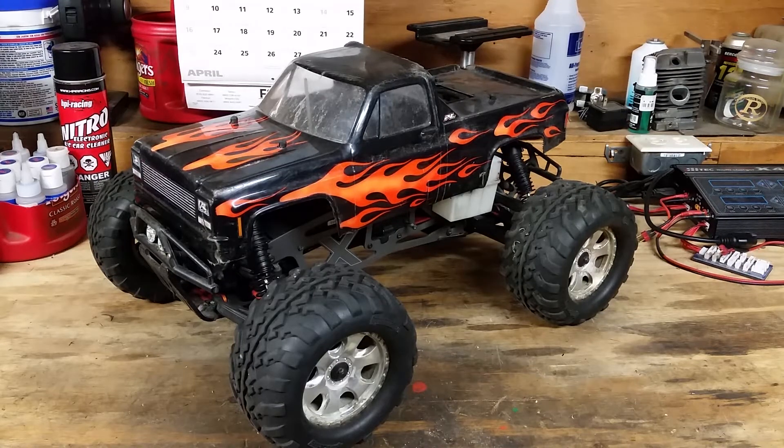Hello and welcome to JHAGSRC. Today I'm going to be reviewing the HPI Savage X eighth scale nitro monster truck.